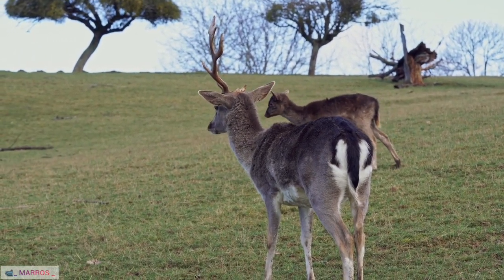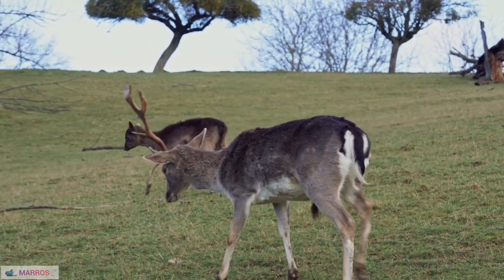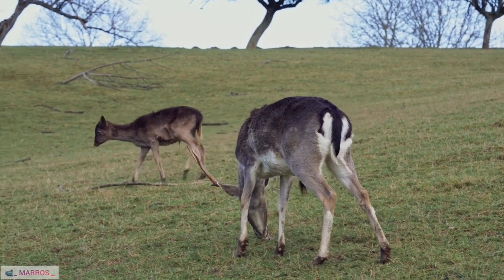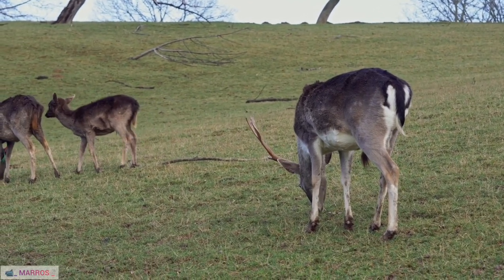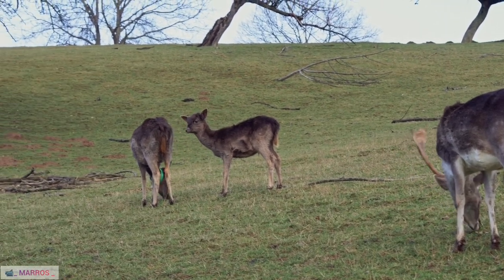21. Reindeer and Climate Change Adaptations. Reindeer have shown adaptive behaviors to climate change, such as altering migration patterns or adjusting calving times in response to shifting environmental conditions.